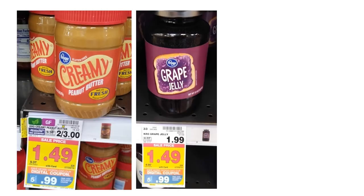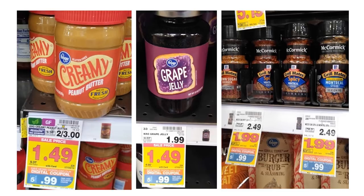Kroger peanut butter is going to be just $0.99, which is a great deal. We also have Kroger jelly, which is also $0.99 — I am down to my last jelly, so I'm so excited about this and I'm definitely stocking up. And then another great deal is McCormick Grill Mates, which are going to be just $0.99 with that digital coupon. Make sure you load those coupons before you go so you're not paying the higher price.